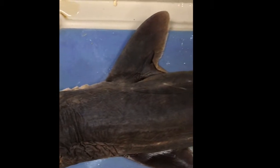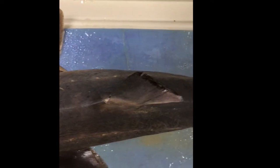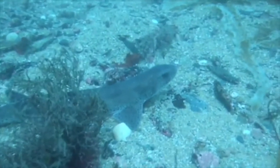The dorsal fin is used for stability and to aid swimming. There are two dorsal fins: the anterior, which is the largest one, and the posterior one. The anterior fin is the one that goes above the water when the shark is close to the surface.